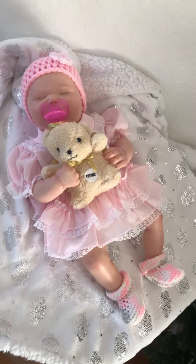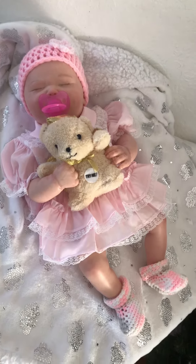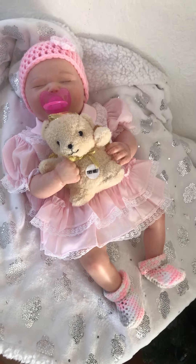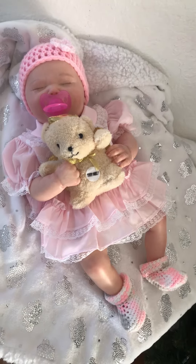This is baby Harlow, dressed as a girl, but she could be a boy because she has a cloth body. Baby Harlow is a reborn, which means she was created from a 3D scan of an actual baby.